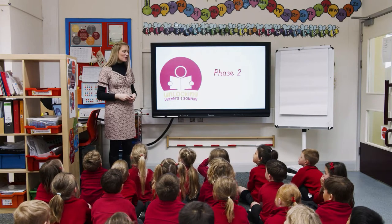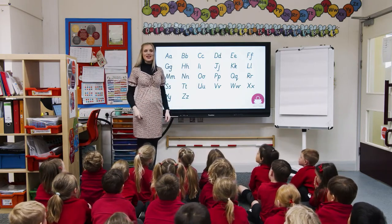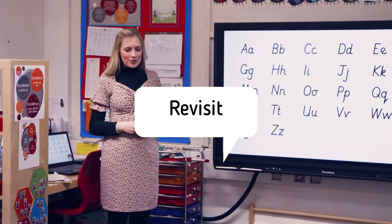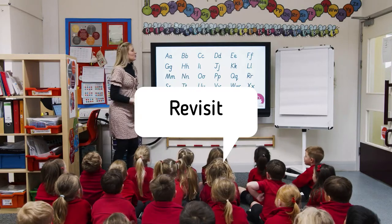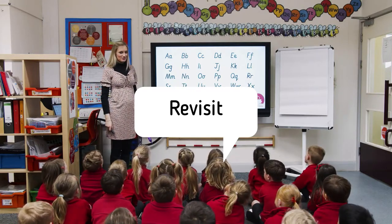Good morning honeybees! We are going to begin by practising our letter names, and today the alphabet song we're going to sing is Bob the Builder. Are you ready? Now you're very good at this one so Miss Bunny will mime it, but I would like you to have a go at doing it all by yourselves.